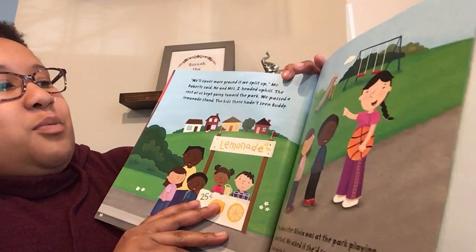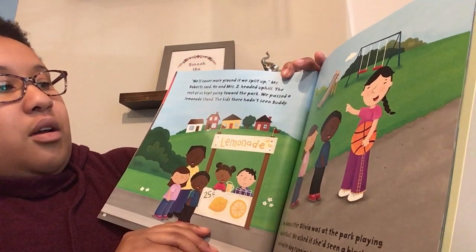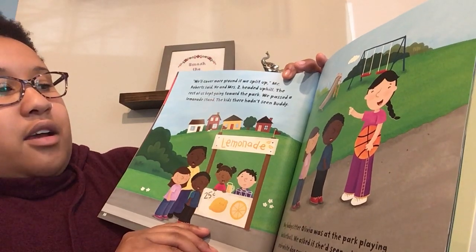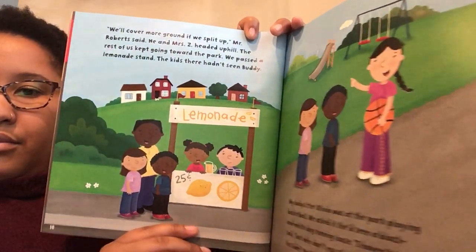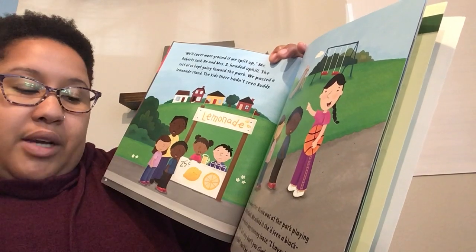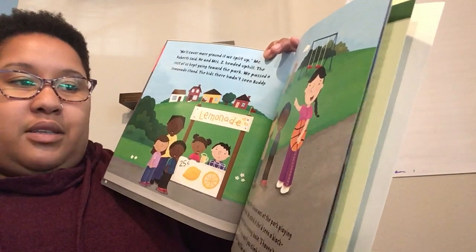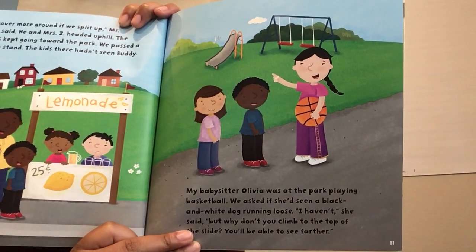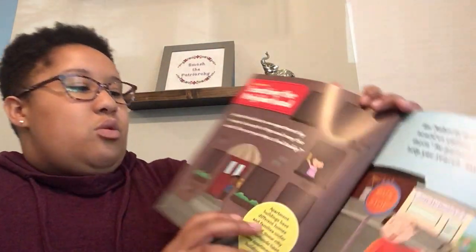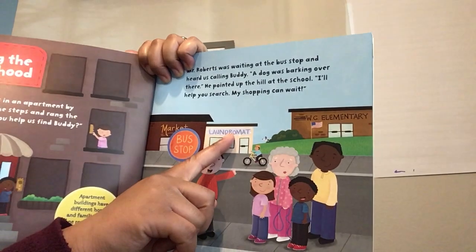We'll cover more ground if we split up, Mr. Roberts said. He and Mrs. Z headed up the hill; the rest of us kept going toward the park. We passed a lemonade stand — the kids there said they hadn't seen Buddy. My babysitter Olivia was at the park playing basketball. We asked if she had seen a black and white dog running loose. I haven't, she said, but why don't you climb to the top of the slide? You'll be able to see farther. I'm noticing this neighborhood has things I have in my neighborhood too — apartments, a school, a laundromat, a market, and a park.